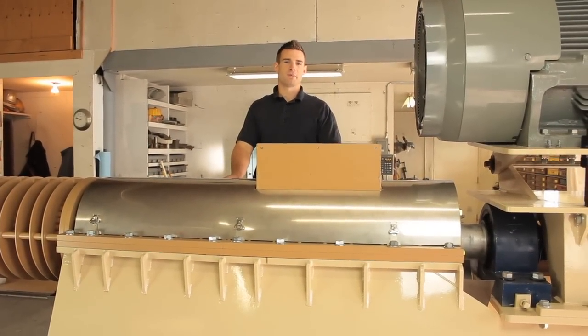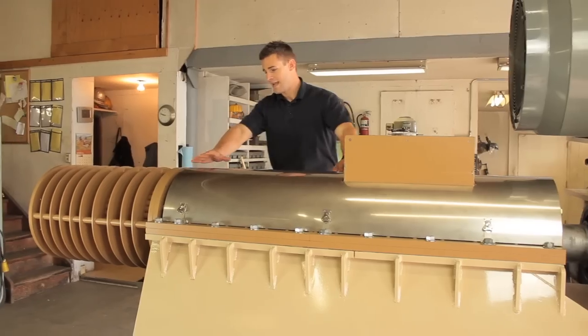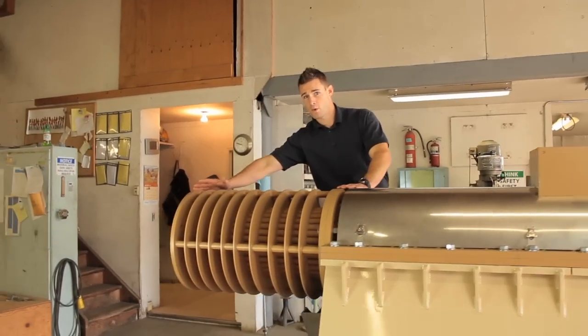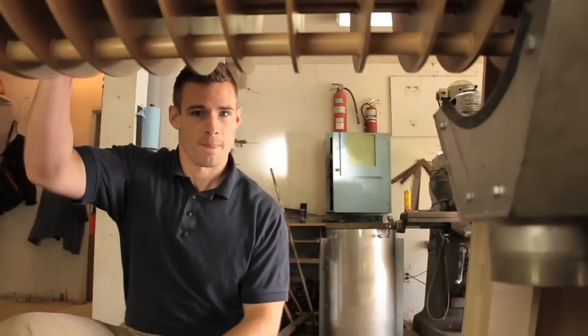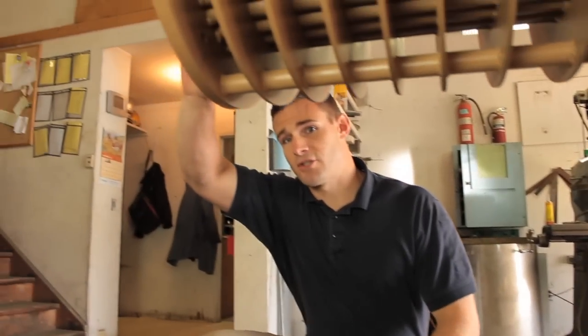The material to be dried enters here through the inlet, is carried through the housing and enters the compression zone where it is processed. The liquid is separated from the fiber and drains here, while the fiber is discharged through the outlet.